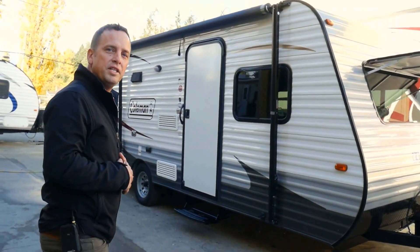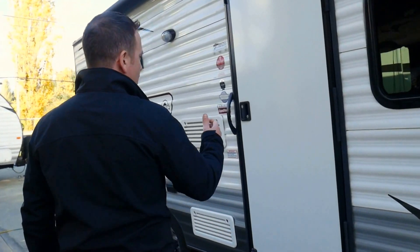Come on inside, Derek. I want to show you just how much room is inside this trailer. It's absolutely beautiful. You're going to love it.